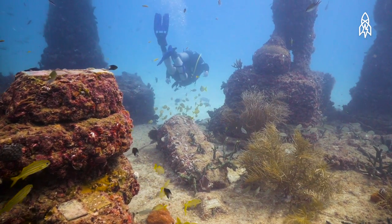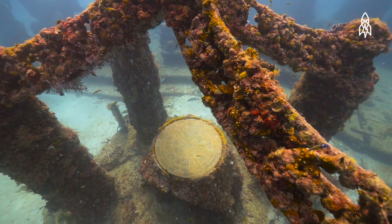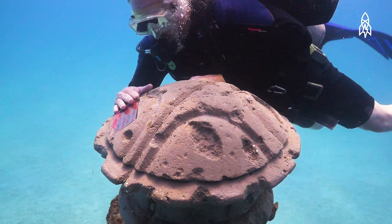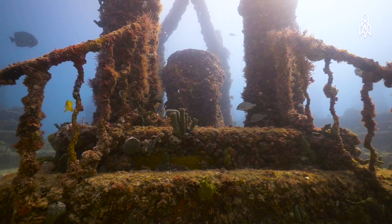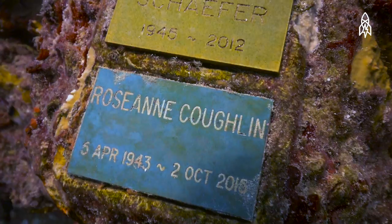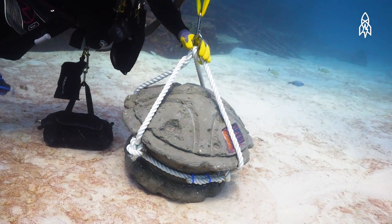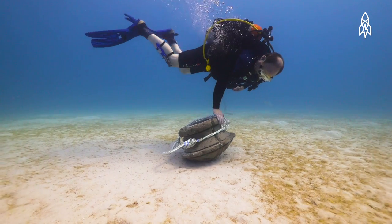Three and a quarter miles east of Key Biscayne, near Miami, Florida, is an underwater eternal resting place for ocean lovers. The Neptune Memorial Reef is an artificial, man-made reef that houses the remains of thousands of people. After cremation, ashes are mixed with cement to form features that become part of the reef.